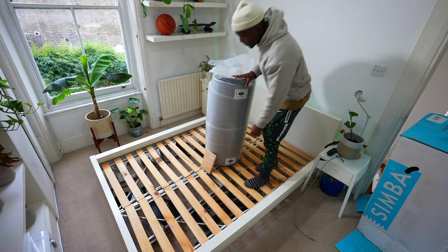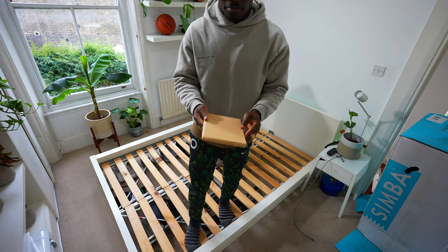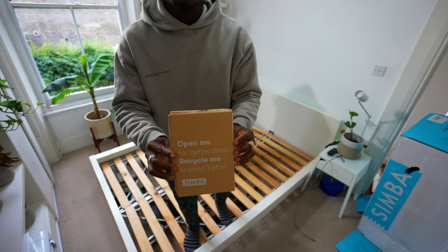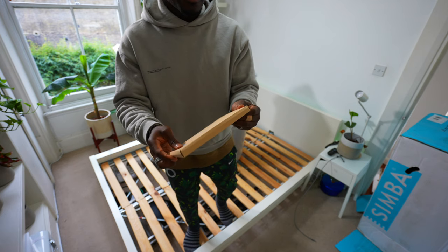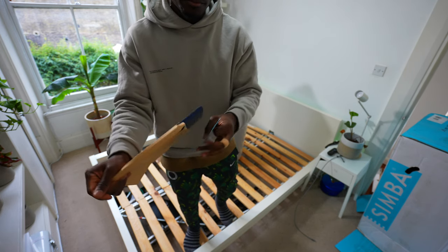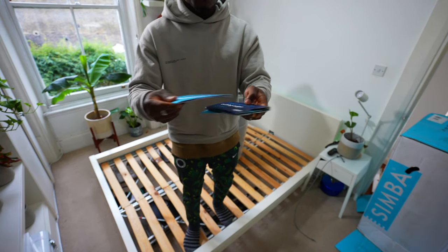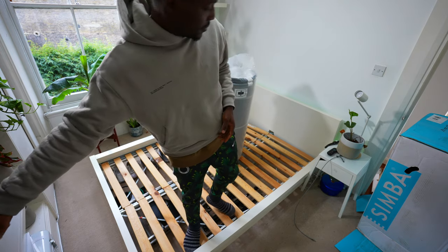Moving from property to property I've tried so many different mattresses. I've tried your traditional foam mattress, your traditional memory foam mattresses as well — and what you get with those is they feel very sinky. When you get in, it just sinks in. You're in that spot, so there's no middle ground between whether it's soft, too firm or anything like that. When I tried out the Simba Hybrid Pro straight away I felt the difference — it's just so much better.